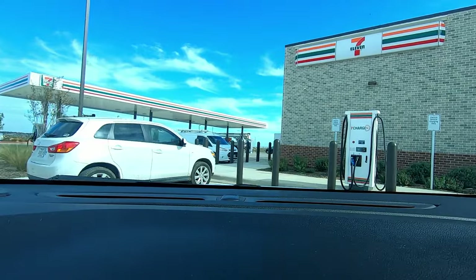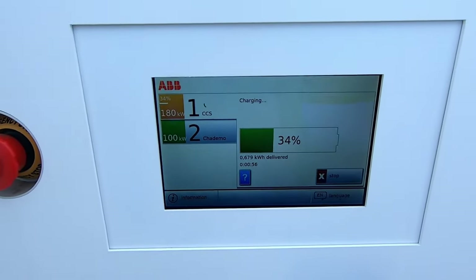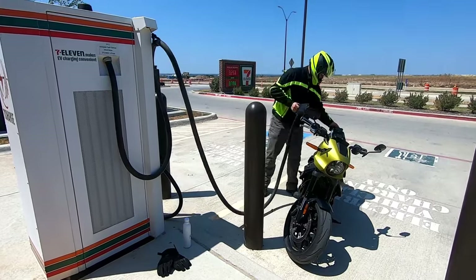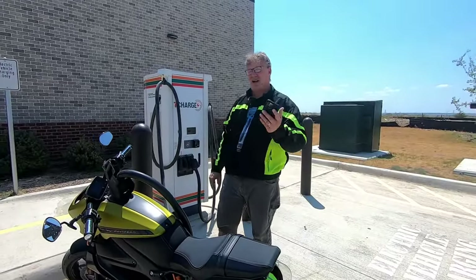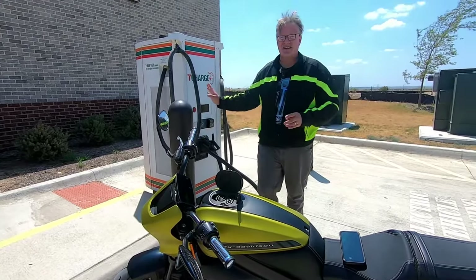Back to DC fast charging — let's talk expensive. The closest DC fast charger to where we live is at a 7-Eleven on a network called 7 Charge. The per-kilowatt-hour rate was very high — 70-something cents — actually higher than gas at the same location at the time. The last time I tried to charge there with the Livewire, I had an issue: one of the two units was down, and the station is less than a year old. At least it's right next to a 7-Eleven for a bathroom break or a snack.